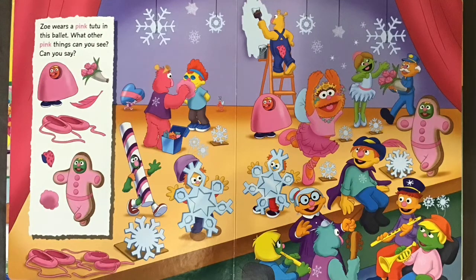Zoe wears a pink tutu in this ballet. What other pink things can you see? Can you say?